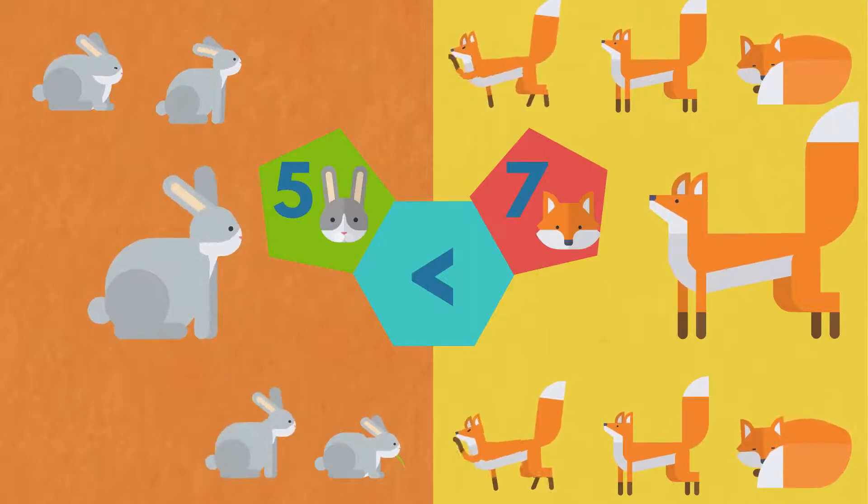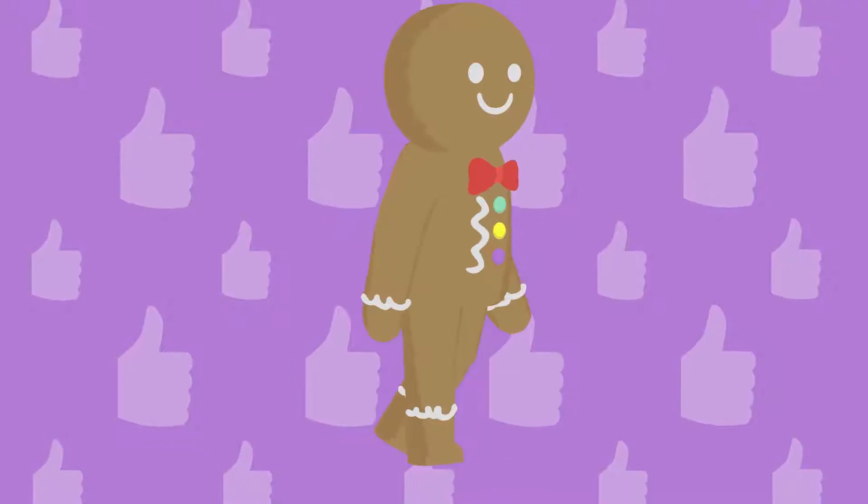The rabbits are less than the foxes. Good job.